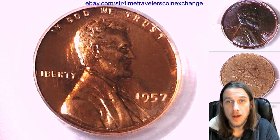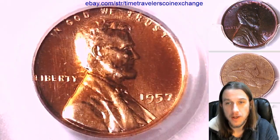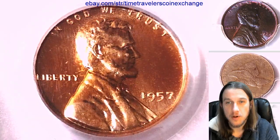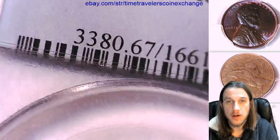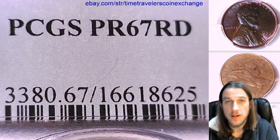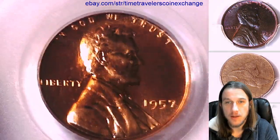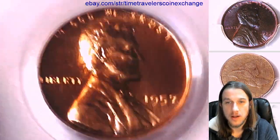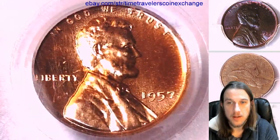Hello everyone and welcome to Time Traveler's Coin Exchange. The coin we're going to look at here is a 1957 proof Lincoln Wheat set. It's a proof coin from the Philadelphia Mint. This one has been graded by PCGS and they graded it proof 67 red. We'll take a look at the front and then we'll take a look at the reverse of the coin. It does look like there is a little bit of scratching on the front and back of this slab.